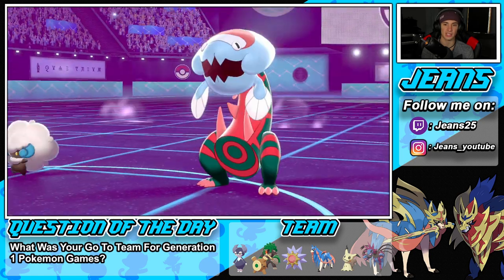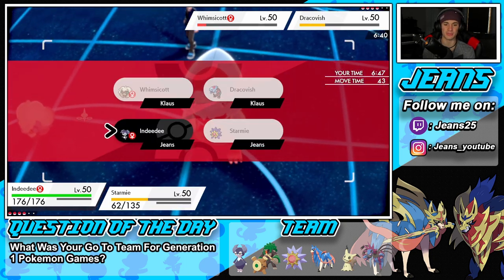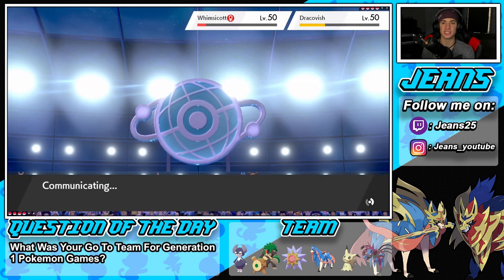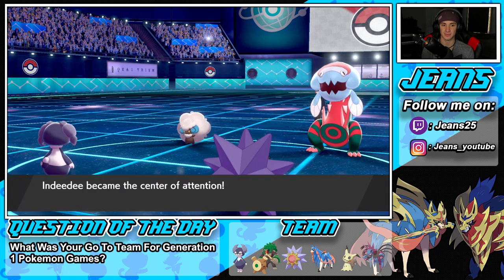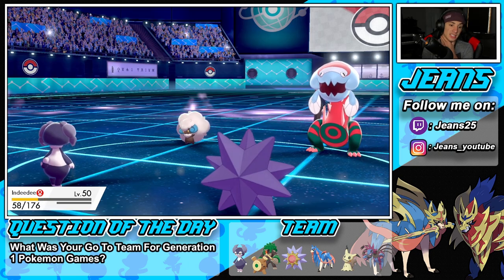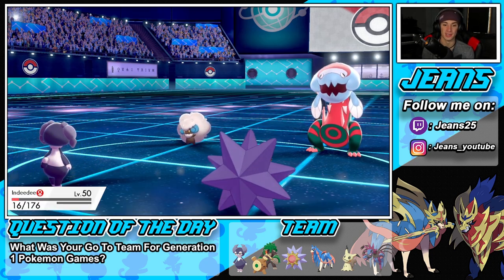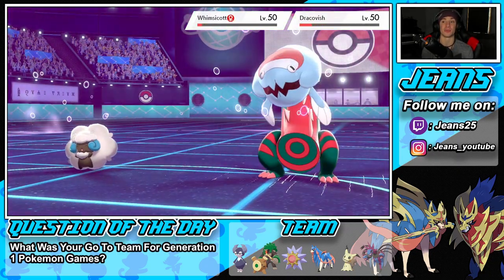Expanding Force comes out and now I can Follow Me and drop another Expanding Force. Starmie is doing them dirty — getting after it! I'll drop another Expanding Force. Follow Me comes out and he still doesn't go for Tailwind — he's going for another Moonblast. He gets a special attack drop but more importantly Expanding Force comes out from Starmie and picks up two big KOs without Whimsicott even setting up a Tailwind.